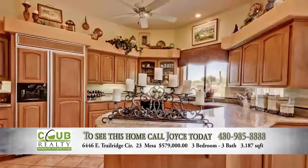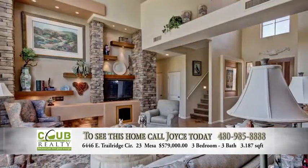Brand new on the market — just listed, hot off the press. You're the first to know. The price is $579,000.